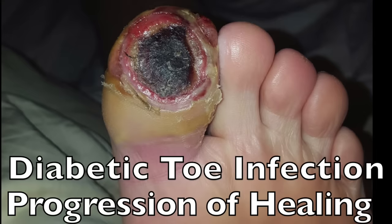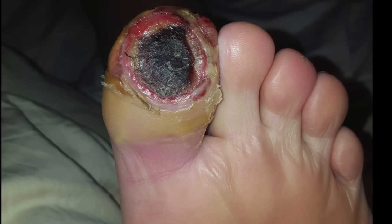Hello everybody. If this looks bad, stay tuned and watch the whole progression of this wound as it starts from a mild infection into a severe infection, and ultimately to a good outcome of healing. Stay tuned.